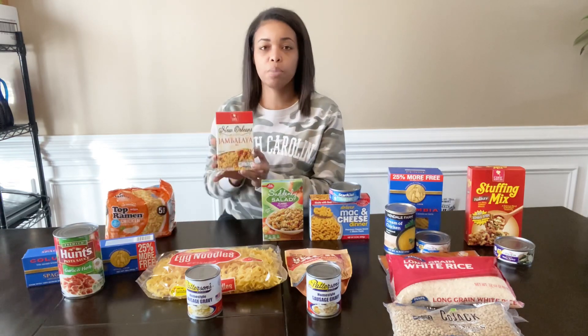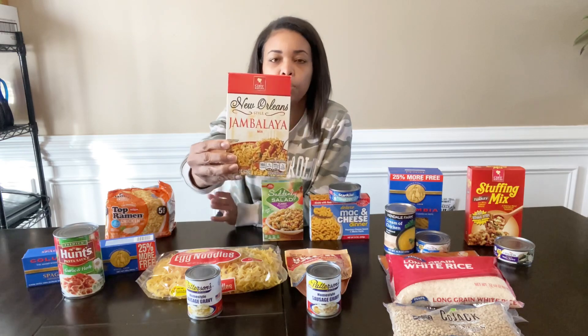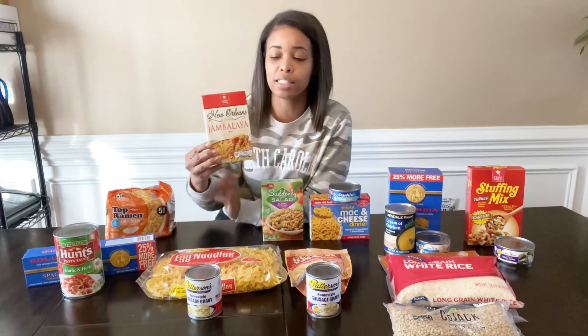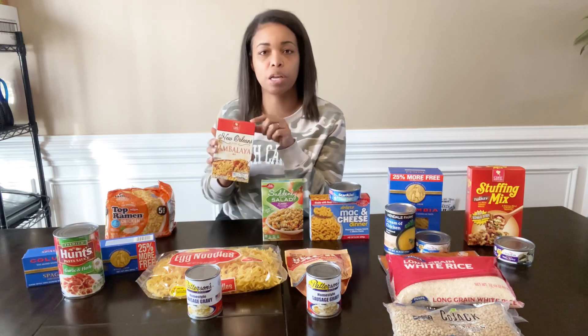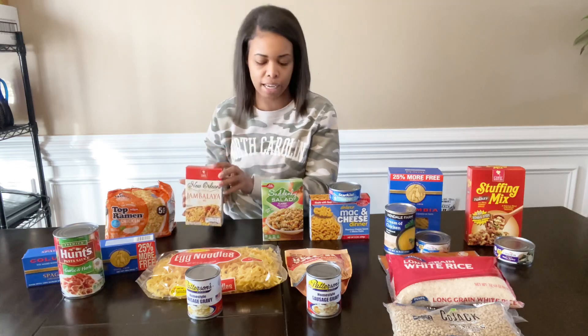The second meal is the jambalaya. Typically you would add ground beef or chicken, but you may not have that. This rice is already seasoned so it will work on its own, and you may also be able to mix and match something from another meal if you want to.